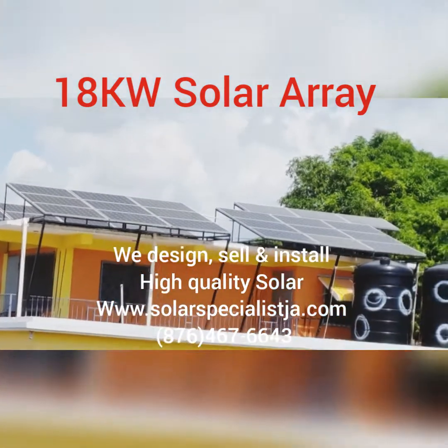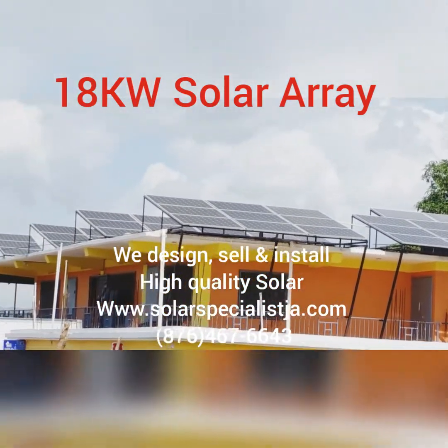Here we have a total of 72 panels, 250 watts each.